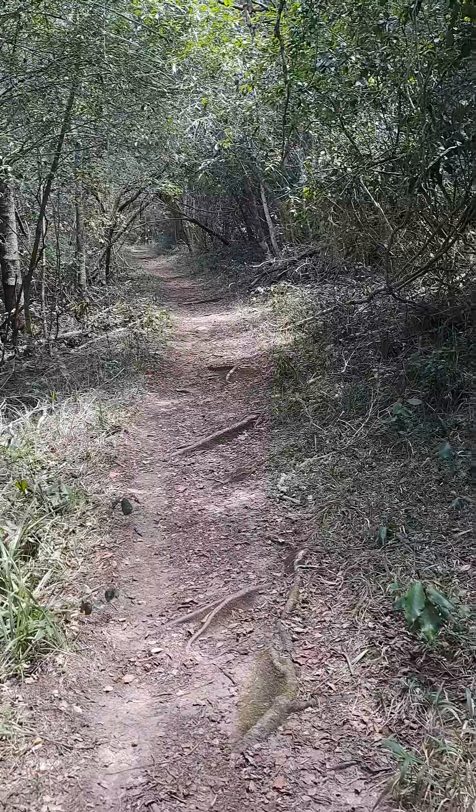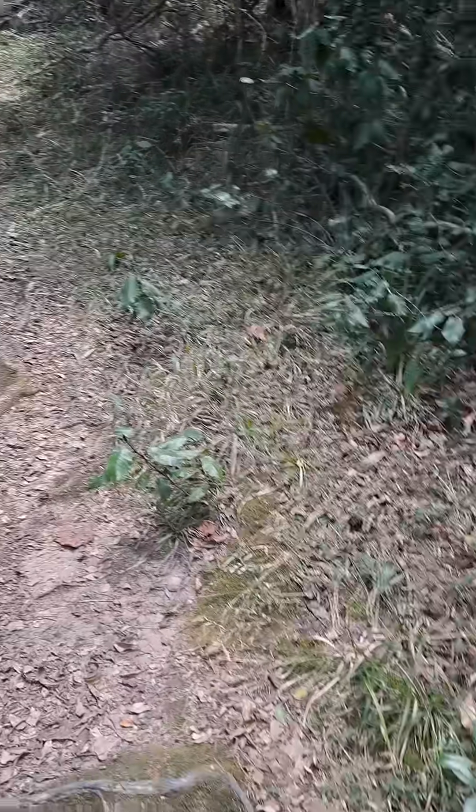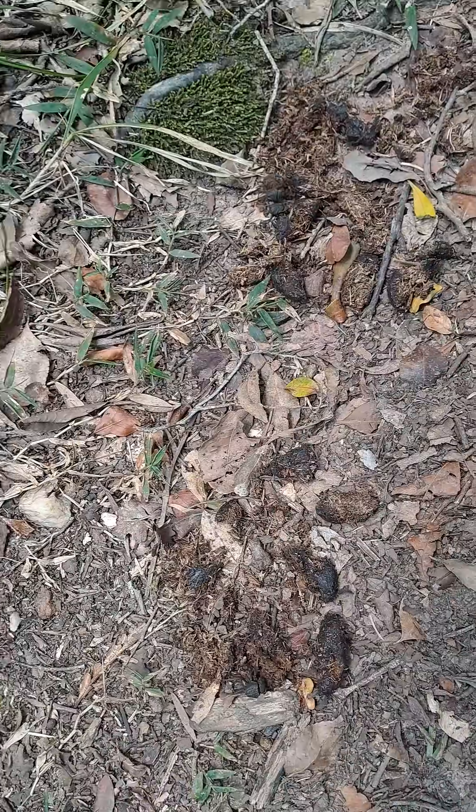We've just been hiking on the Khunaveda trail. We started four and a half hours ago and we found some porcupine dung over here and it was fresh.